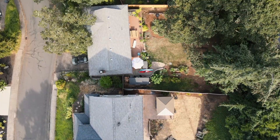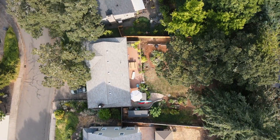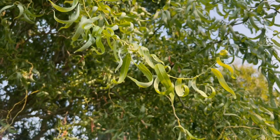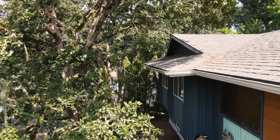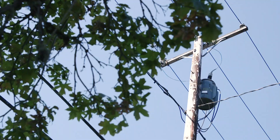We want to make sure that where we put the tree is somewhere where it can live a long life and thrive, so we want to make sure that its roots don't get disturbed, it's not in an area that will have construction, and it's not too close to a house or power lines or other things like that.